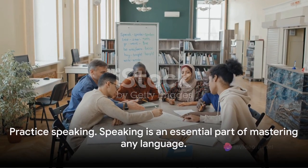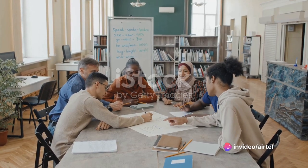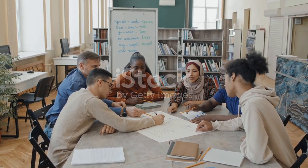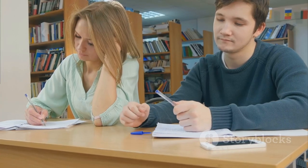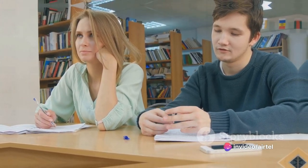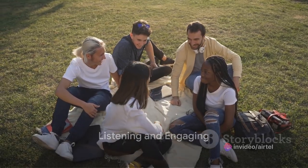Practice speaking. Speaking is an essential part of mastering any language. Find opportunities to practice speaking English with native speakers or language exchange partners. You can join language exchange communities online, hire a conversation tutor, or participate in language exchange events in your area.